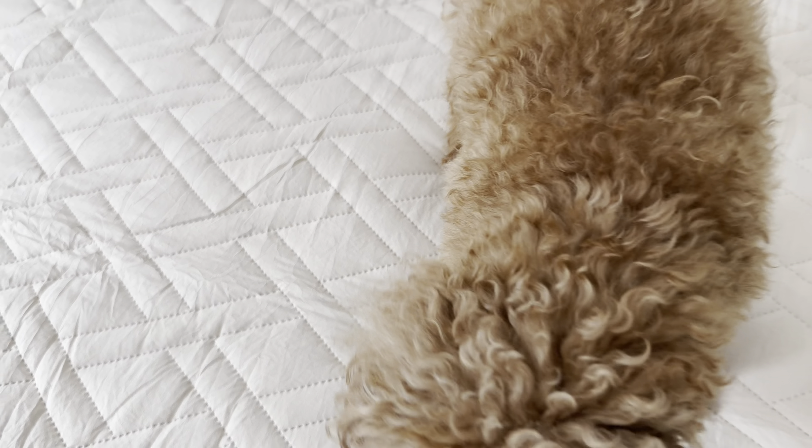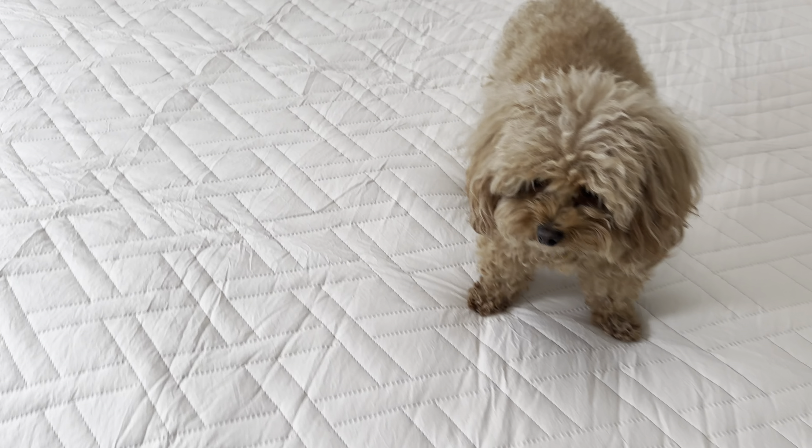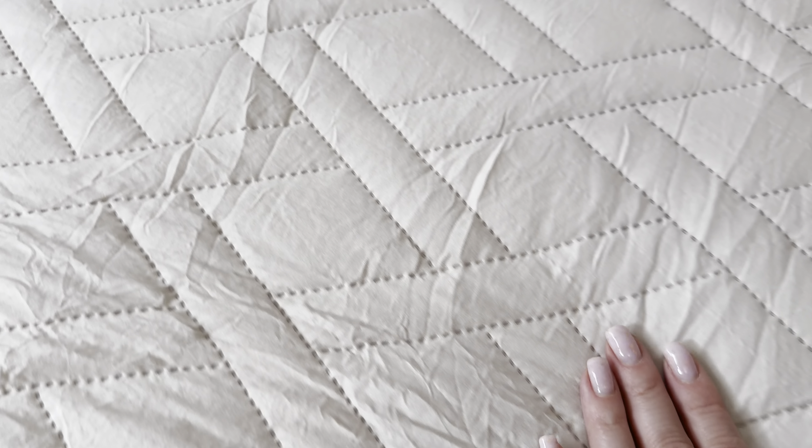My dog already enjoys it! Leta, do you like it? I'm not finished yet. But look at this material — it will be so comfortable to sleep.